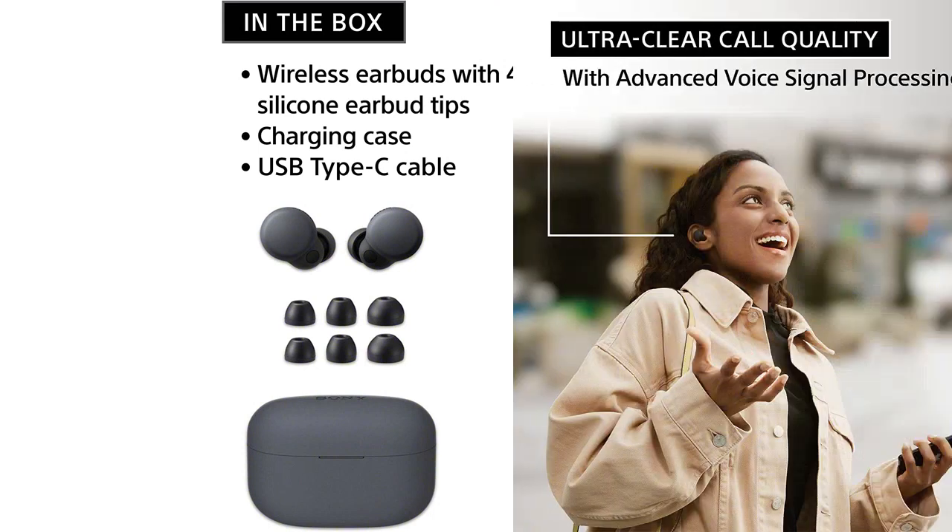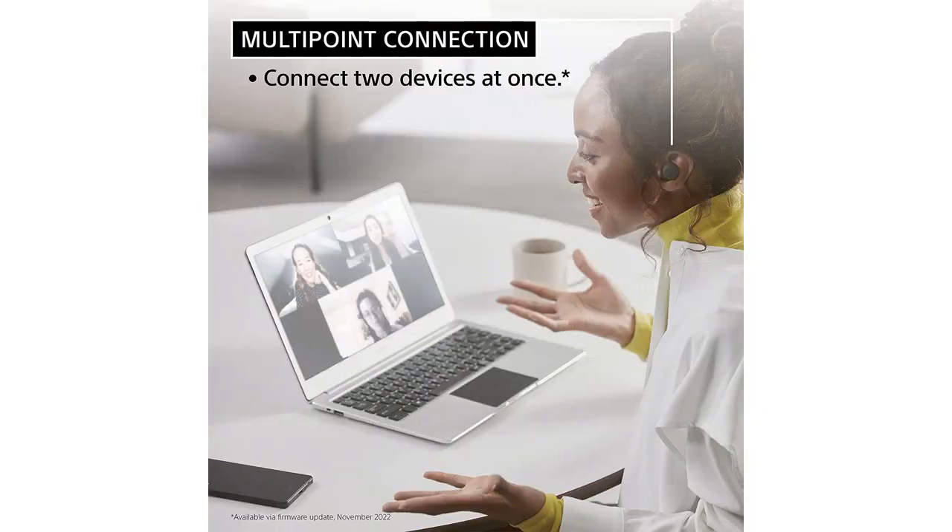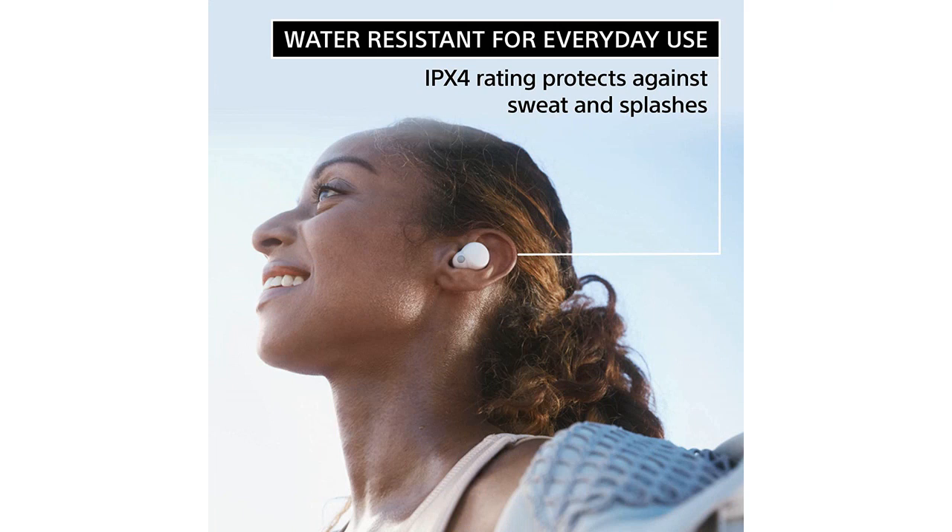One of the best features of these earbuds is the Alexa integration. I can control my music, make calls, and even get weather updates without having to take out my phone. The Bluetooth connectivity is seamless,